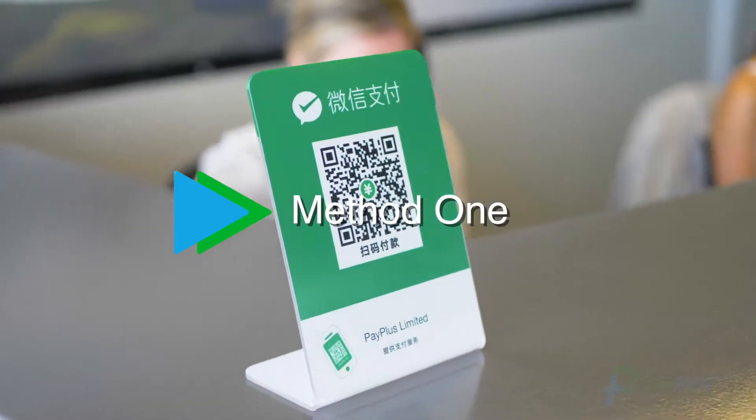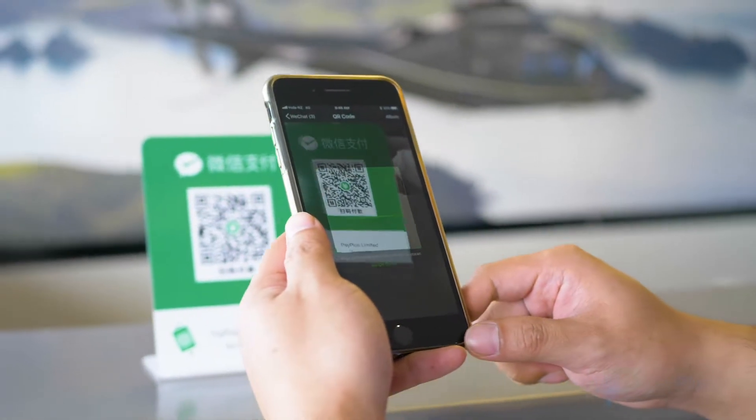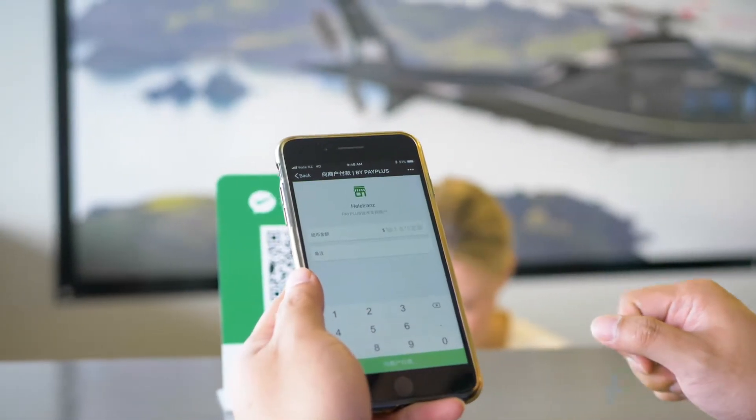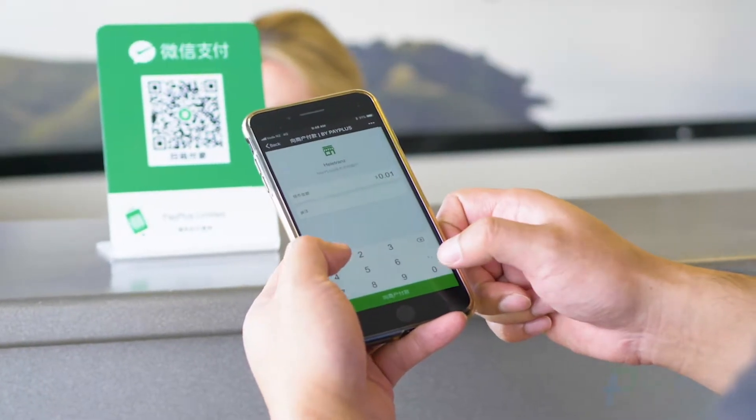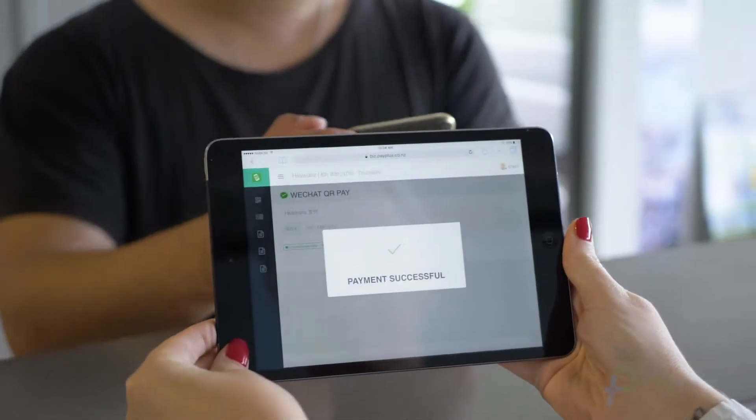How does it work? Method 1: Payplus sends you a printed QR code to display on the sales counter. When the customer is ready to pay, they scan the code, enter the amount, and complete the payment. The merchant then checks that the payment has been successfully processed via the payment portal.